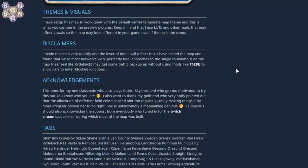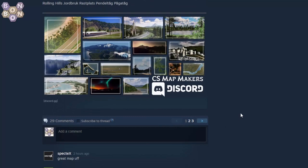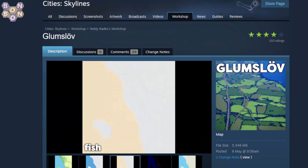TMPE is recommended obviously. There are acknowledgements to the girlfriend who pointed out that the allocation of different field colors looked a bit too regular — so it's always good to have your map checked by somebody else, which is good to see. About seven thousand tanks — all the tanks are brilliant. It's another Teddy Radko map — 3,830 subscribers already, so jealous.